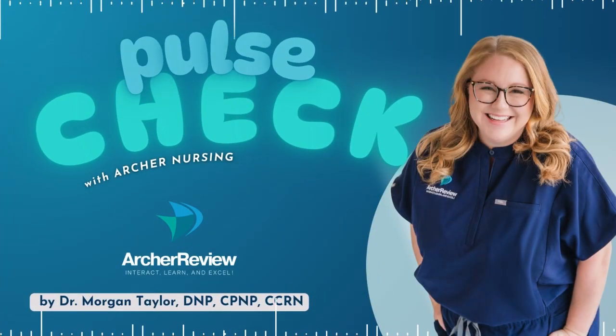Hello, and welcome to Pulse Check with Archer Nursing, where nursing comes to life. In this podcast, you give us 15 minutes of your day, and we'll take one complicated nursing topic and make it easy. Ready for nursing to be fun?